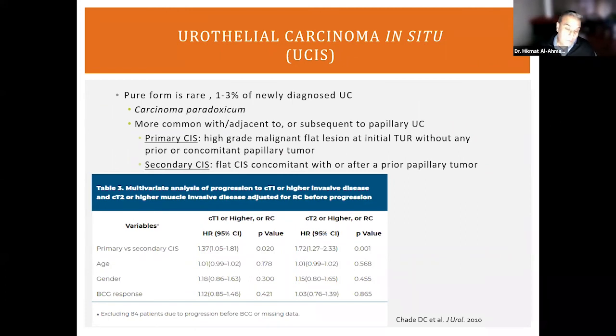Although we like to think of urothelial carcinoma in situ as distinct from papillary tumors, they often coexist or develop one after another. Primary CIS is when the first presentation is urothelial carcinoma in situ with no associated papillary tumor. Secondary CIS develops concomitantly with or after a prior diagnosis of papillary urothelial carcinoma. Some believe that primary urothelial carcinoma in situ may be associated with a worse response rate to conservative treatments, though this is not yet conclusive.